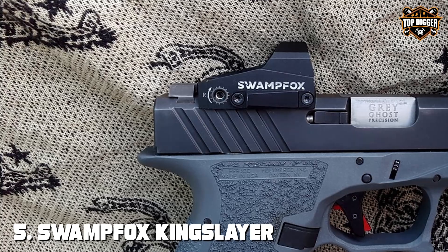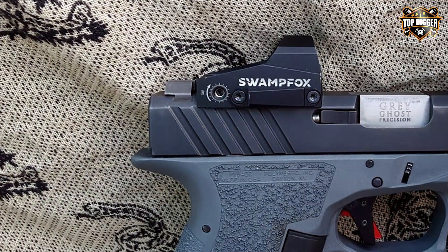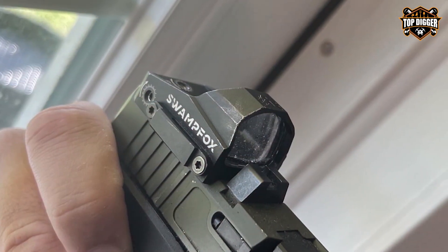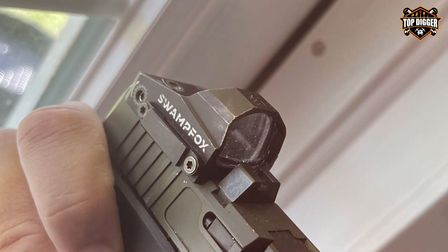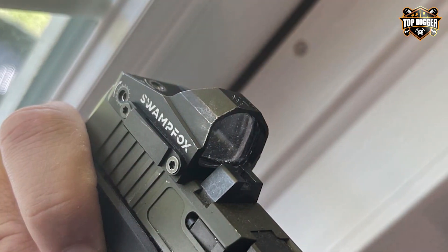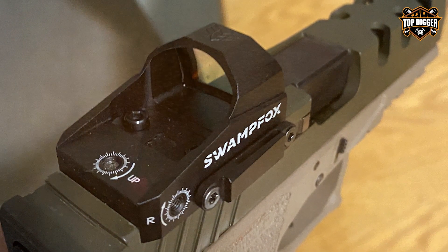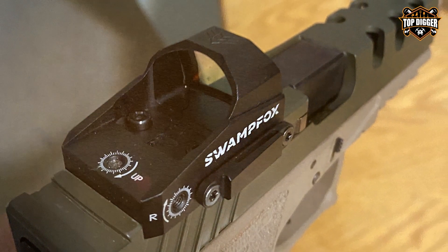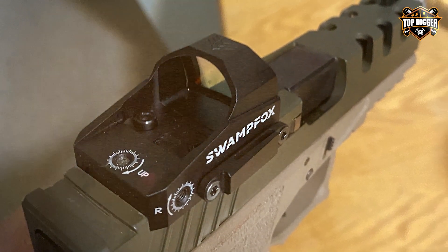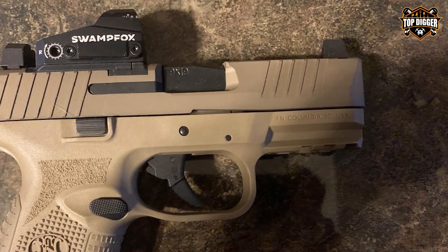Number five: the Swamp Fox Kingslayer Micro Reflex dot sight is a compact powerhouse perfectly suited for the dynamic world of tactical shotguns. Its sleek design enhances the aesthetic appeal of your firearm while offering a robust and durable option for the most rigorous of environments. Crafted from high-quality materials, the Kingslayer is built to withstand the shock and recoil of high-caliber shotguns, ensuring long-term reliability and durability.